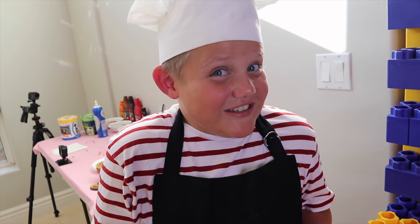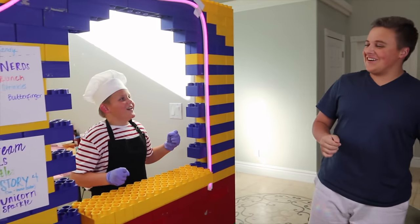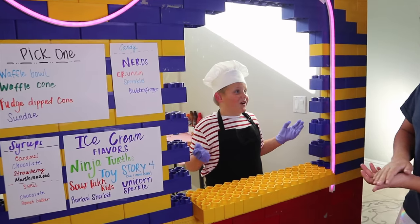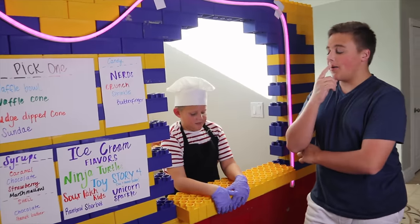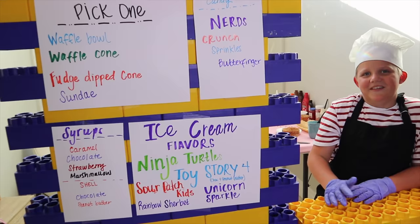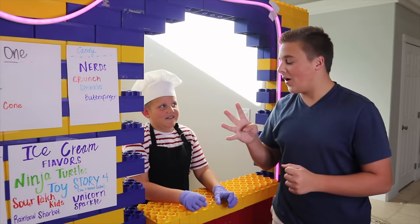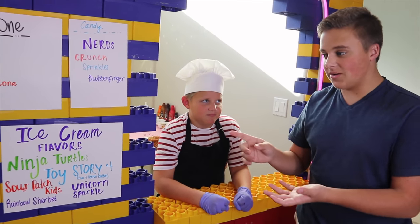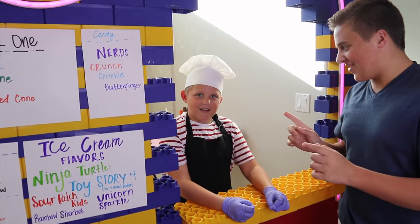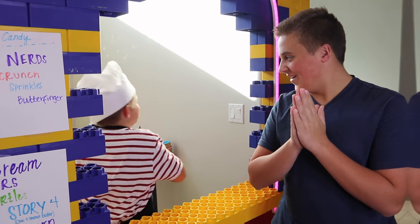I wonder who's gonna be the next customer. Oh my gosh, these are getting crazier every time. Welcome to Kyle's Toys and Games Drive-Thru Ice Cream Shop. There's so many options. I will get a waffle bowl, the Toy Story 4 ice cream, Butterfinger, marshmallow, and chocolate syrup on top. And then that's it. Can you remember all that? Yeah, I will be back with your order.